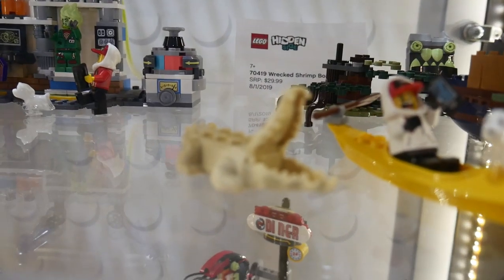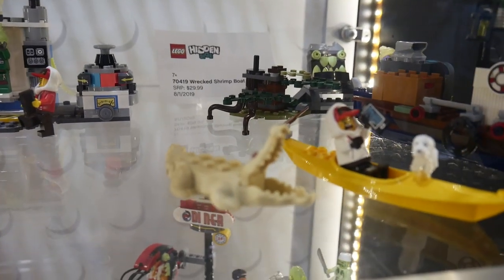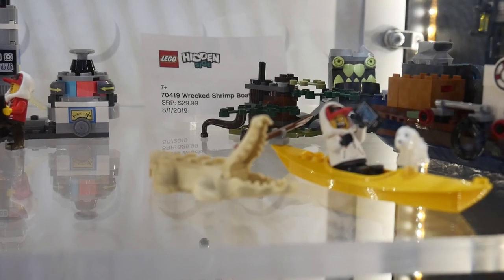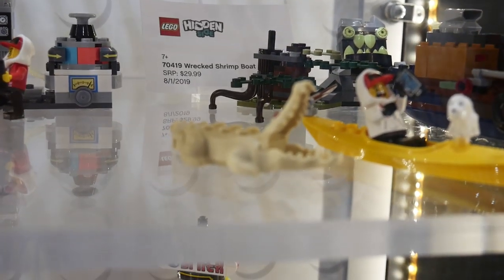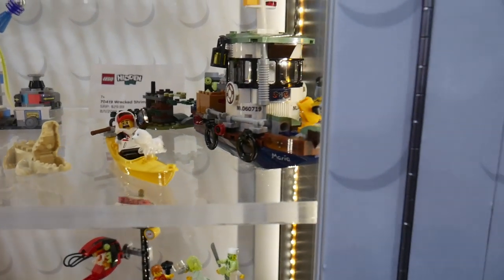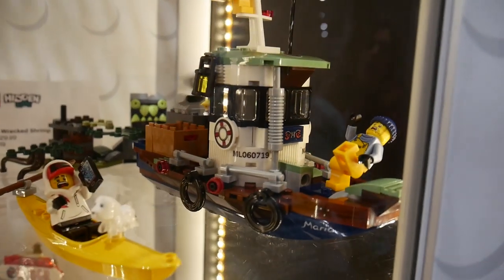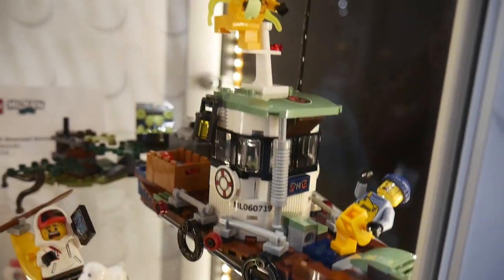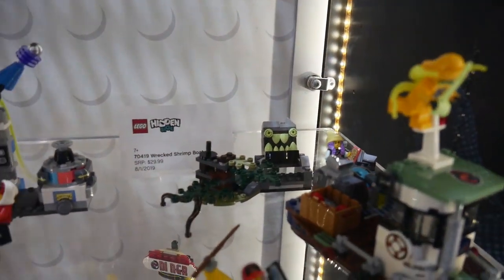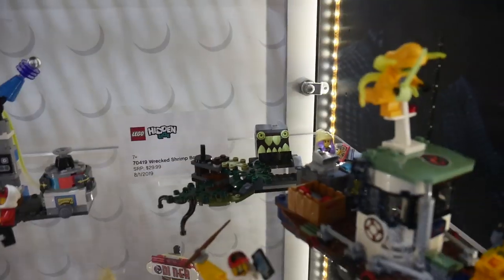The white Gator — check this one out, excellent mold. I don't think we've ever seen a mold like this in this light color for the Gator. So there's the Ghost Gator Albino, if you will. The boat looks pretty cute actually — very nice. There's a small monster face in the back, and this thing is just looking at you.